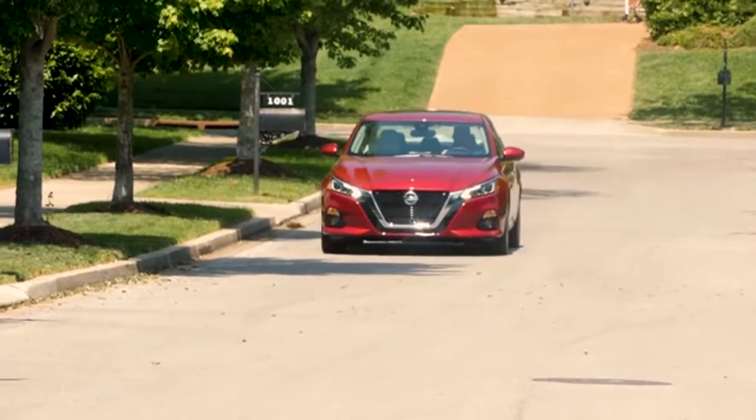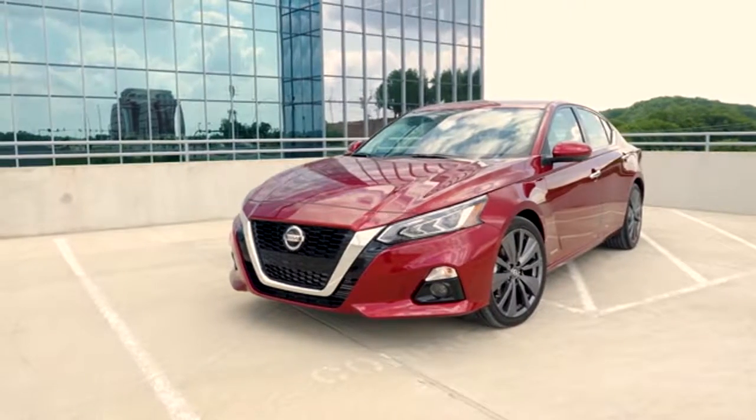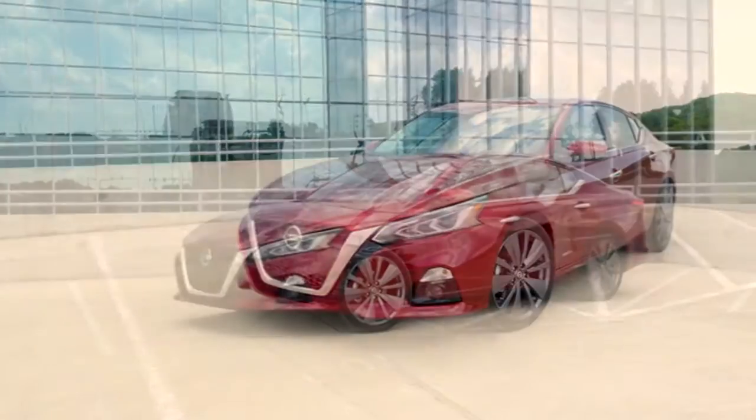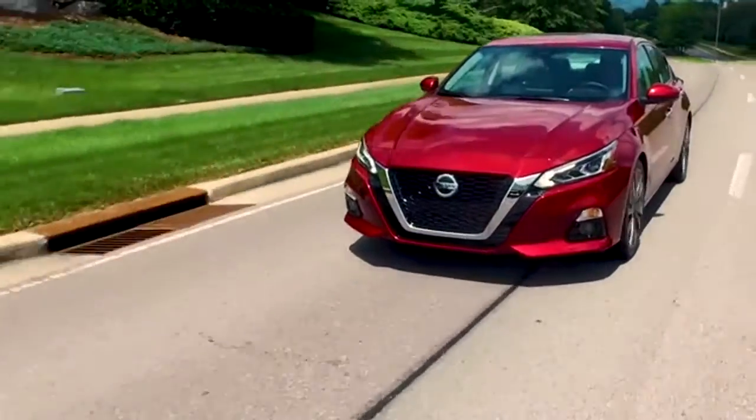The premium exterior design of the Nissan Altima, from the powerful lines to the available LED headlights, is a modern masterpiece shaped in the wind tunnel. The result? A beautifully designed sedan that turns heads as much for its looks as it does for its craftsmanship.